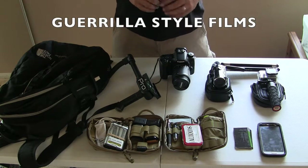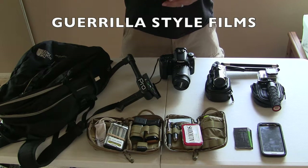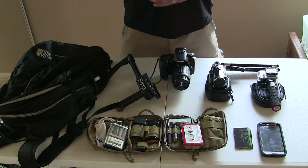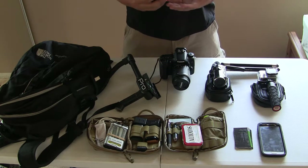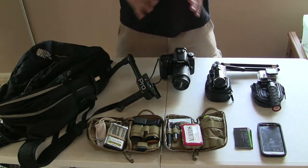Hey guys, welcome back to the channel. I just want to do a quick video about how a guerrilla style filmmaker like myself rolls. You don't have to have thousands and thousands of dollars worth of equipment to get decent footage and stills for YouTube level videos. For YouTube videos, getting the footage, getting in and out, getting into tight places, and traveling light doing guerrilla style filmmaking — this is really all you need.